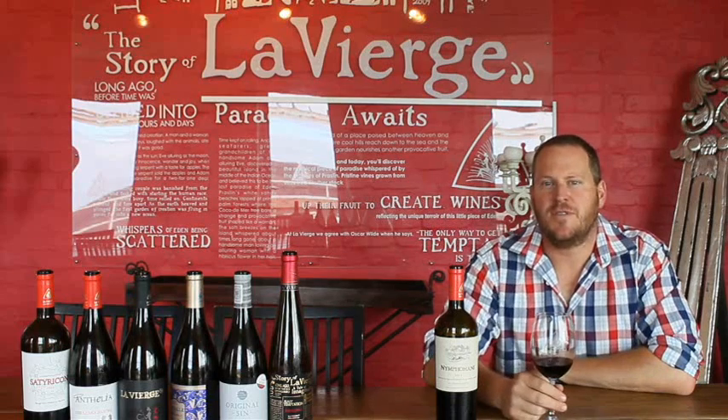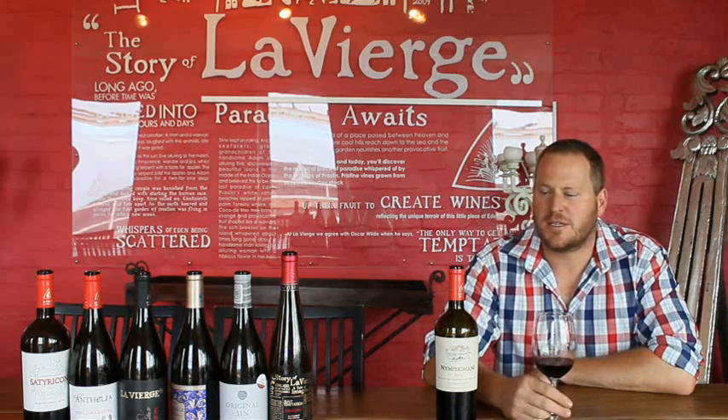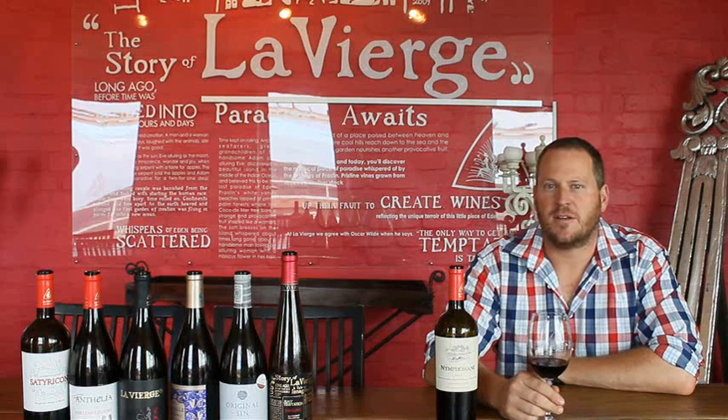The next wine that we'll be looking at is the Nymphoma 2011. It's our Bordeaux blend — it's Cabernet driven. Mostly Cab Sav, a bit of Cabernet Franc, and then a bit of Merlot and Malbec just to round it out.